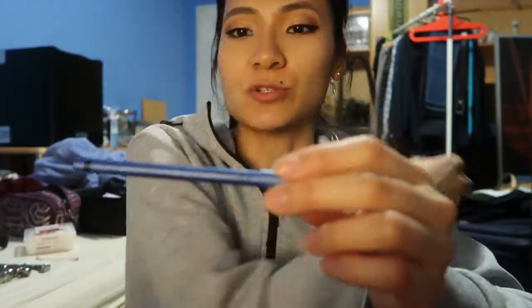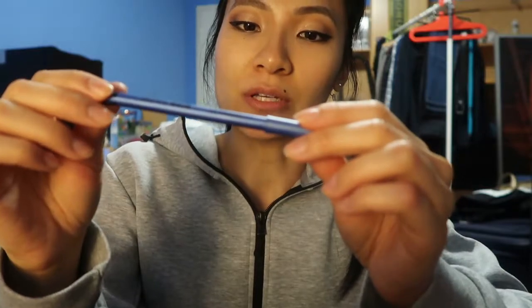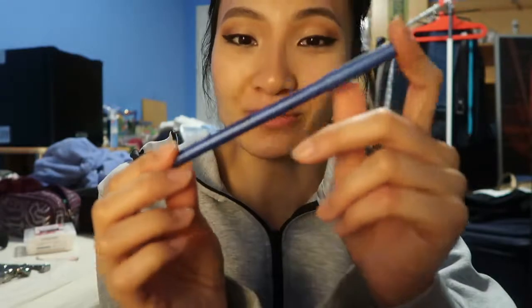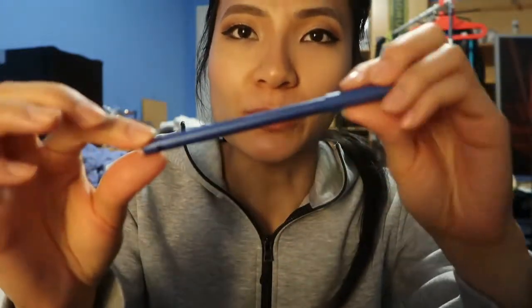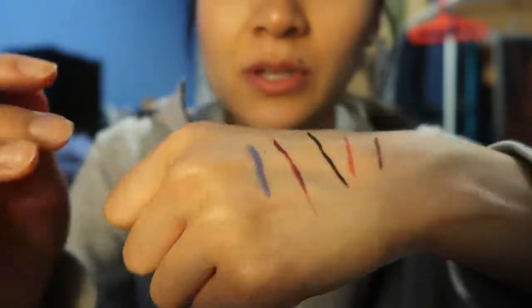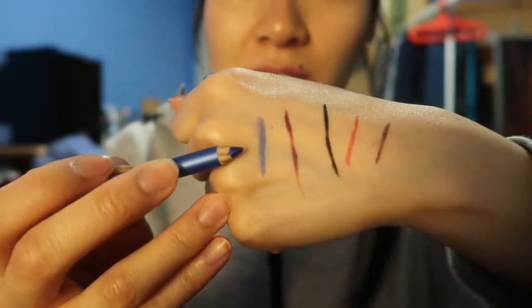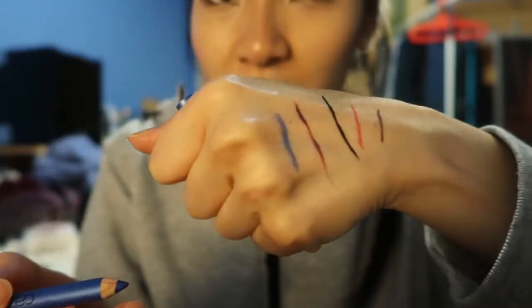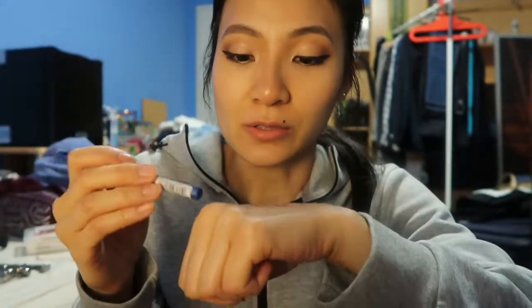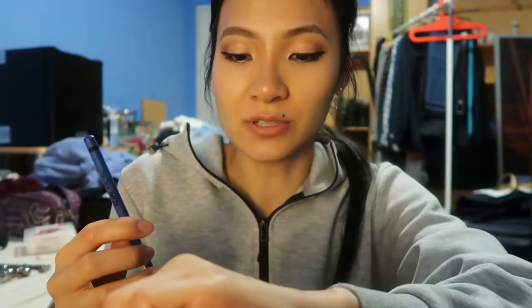The next liner I got is from Catrice — I've heard a lot about this brand from YouTubers. I got the Coal Kajal in number 260. It's a beautiful cobalt blue, but a little lighter. It's not going on as creamy as I thought, and doesn't look as pigmented as the tip suggests, but it's a subtler blue than my other blue eyeliners. I think it'll look really nice either under the eye as a pop of color or warming the whole eye.